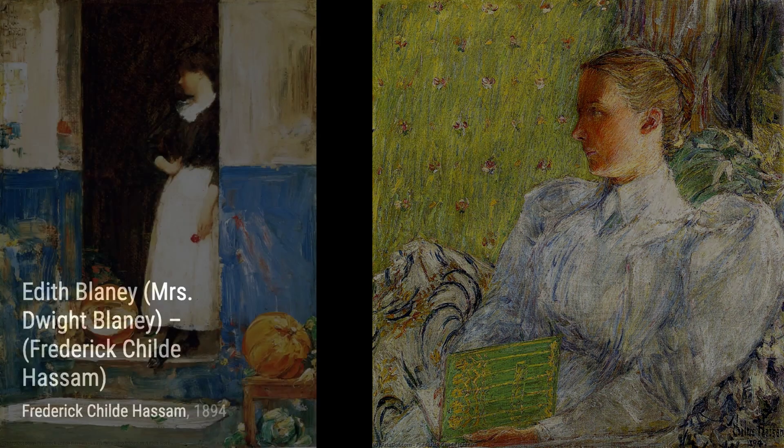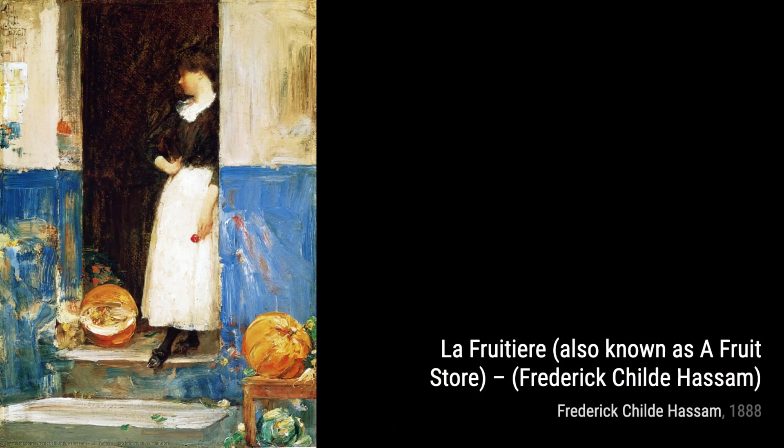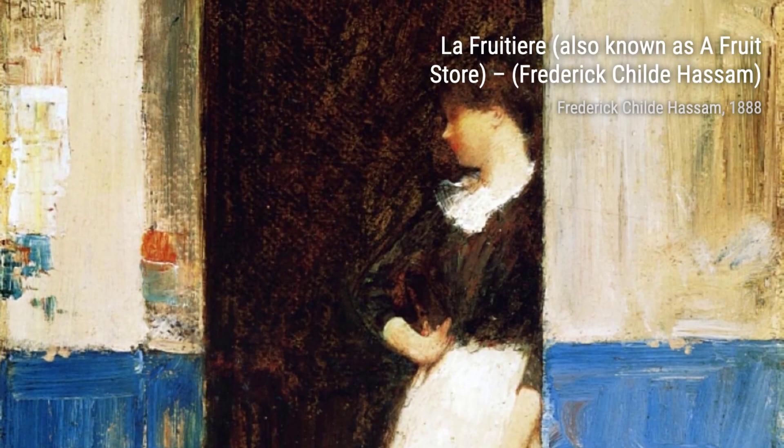In Edith Blaney, Mrs. Dwight Blaney, Hassam portrays a close friend with great intimacy. The warm colors and soft brushstrokes convey a sense of familiarity and affection.